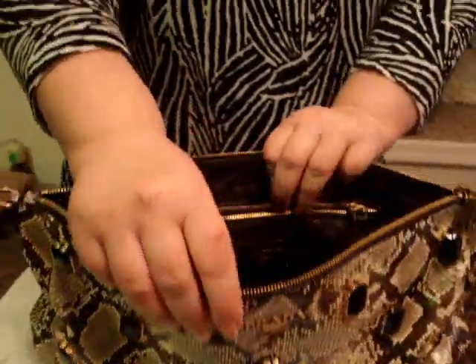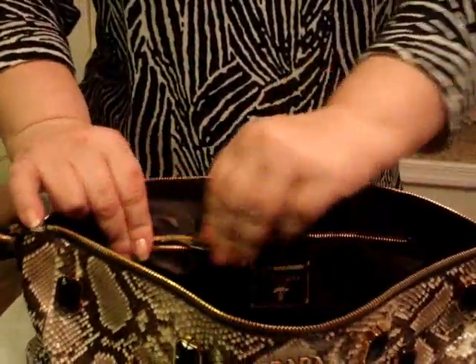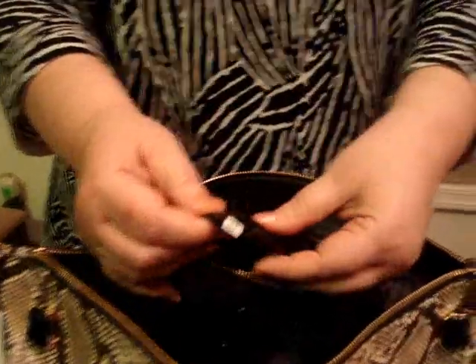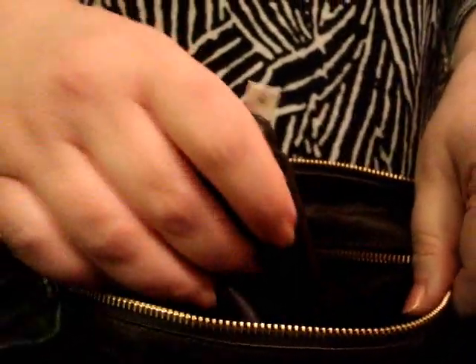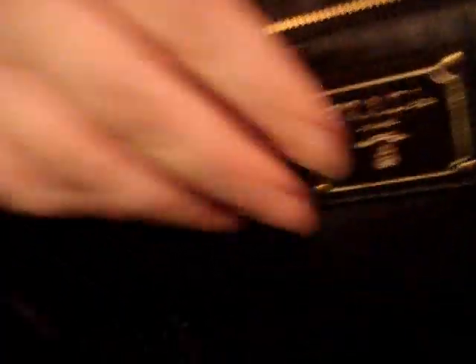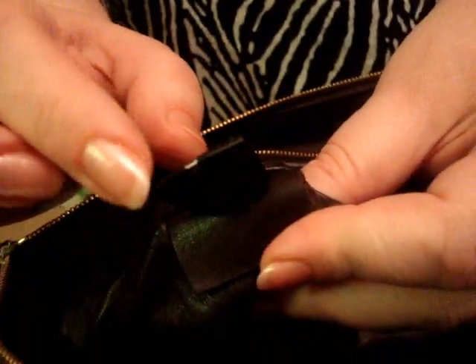There is one small zippered pocket with the top shown in the lining. This is how you can tell this is genuine Prada from a fake. Also, there is a 'Prada made in Italy' leather tag right here. This also adds to the genuineness of the Prada. And you can see there are two of them — one 'Prada made in Italy' and a second one.